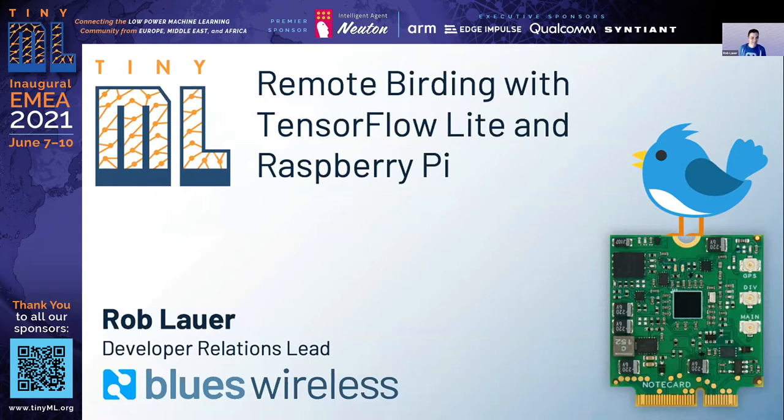Hi everyone, thanks for sticking around. Get ready for four minutes of some of the more impractical and slightly silly ML you've ever seen.